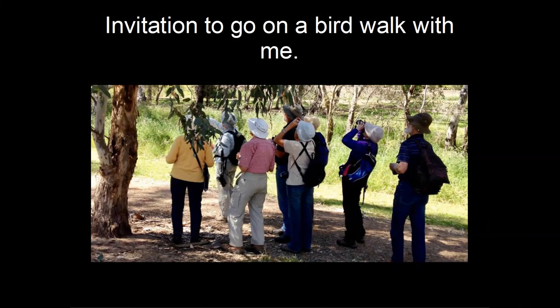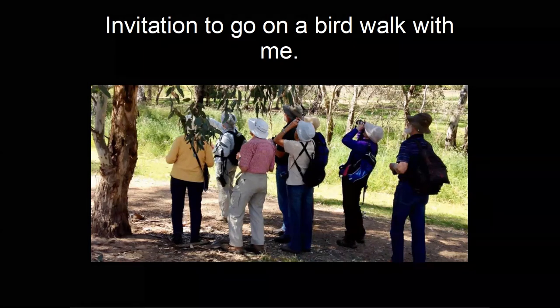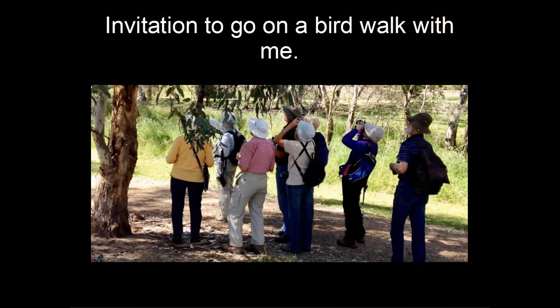Someone asked where they can connect with other people interested in birdwatching in the Shire. BirdLife Australia is the national birdwatching organisation, and they have branches scattered throughout Melbourne's suburbs. The closest branches are the Yellingbo branch and a branch at Healesville — so look up BirdLife Australia, Healesville branch.